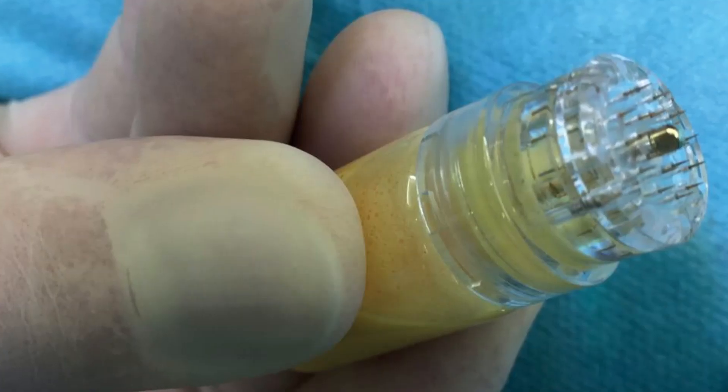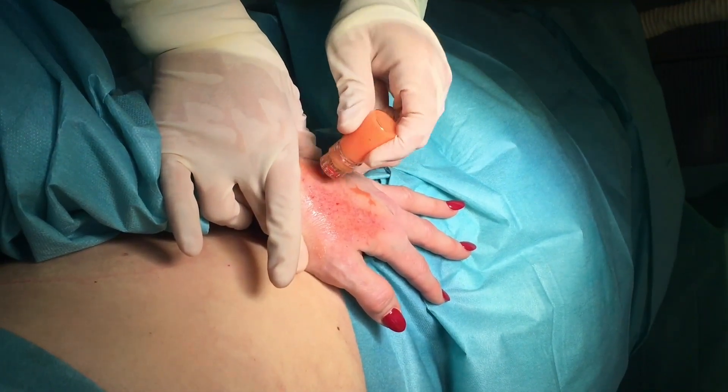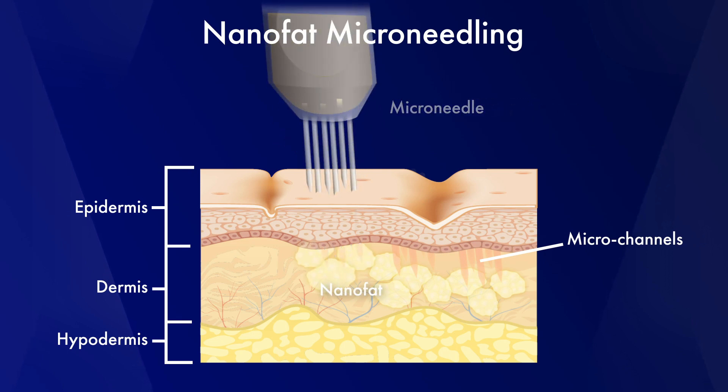They combine that with microneedling, which is a series of small punctures by very small needles into the skin. It creates microchannels where the nanofat is then delivered into the upper layer of the dermis.